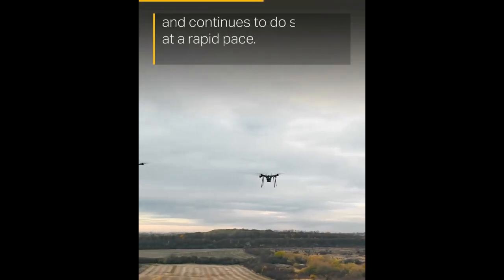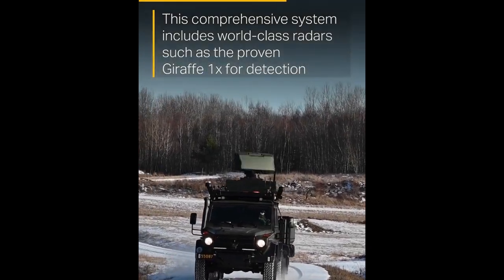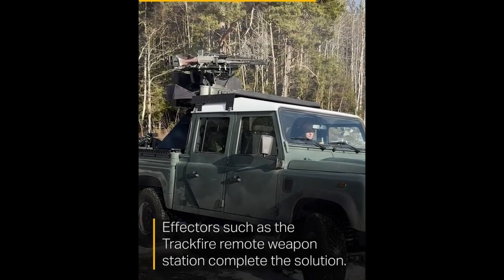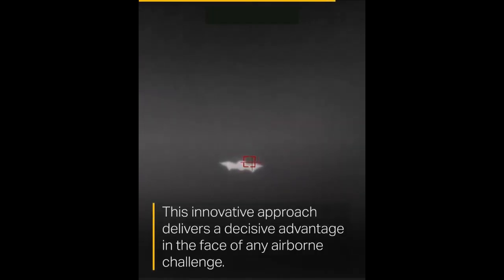The LOC system is designed to be scalable and adaptable, allowing for the integration of additional sensors and effectors as threats evolve. It is also capable of providing protection even while in transit, ensuring continuous coverage during redeployment. Full integration into Swedish Air Force combat units is planned for late 2025, where it will play a critical role in protecting national airspace from drone threats.